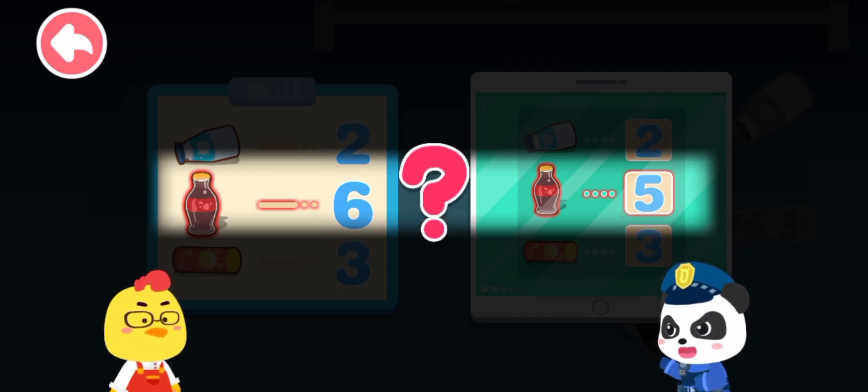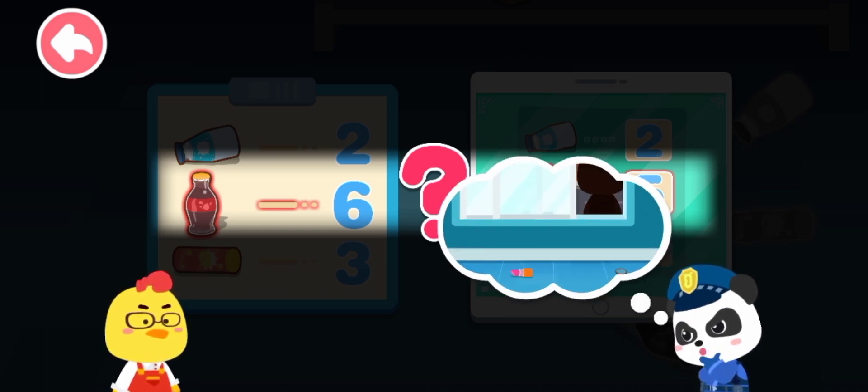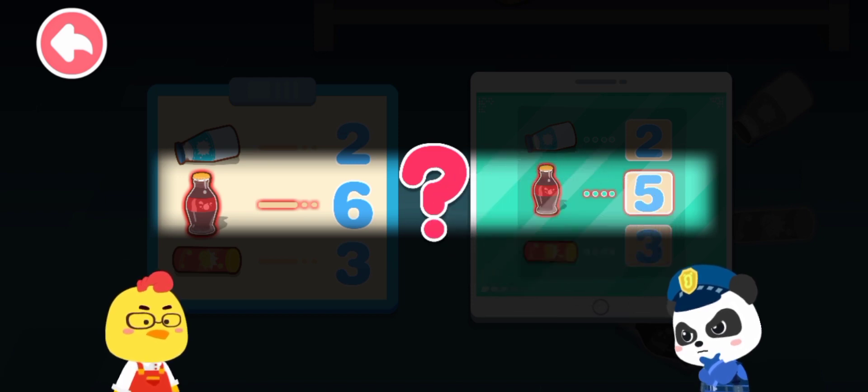A bottle of coke is missing! It seems that the figure is indeed a thief. The thief has escaped through the window. Let's check out the window — maybe we can find some clues.